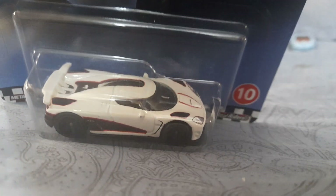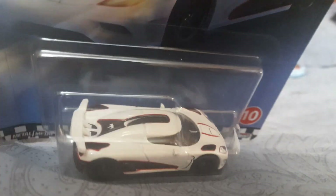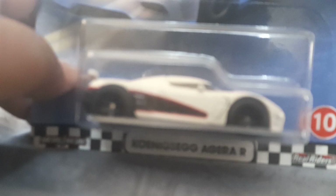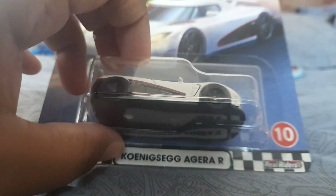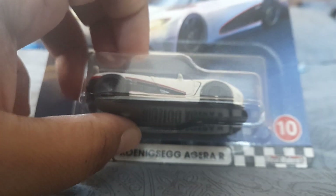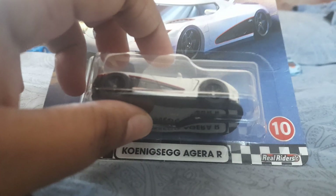So I already have three Koenigsegg Agera Rs — I ordered this blue world version because I've always been wanting it. I'll be right back after opening this car. I've always wanted this and now I finally have it, so let's go ahead and open it.